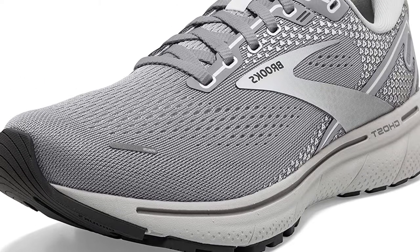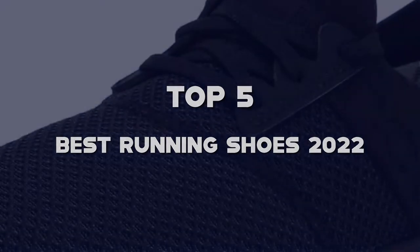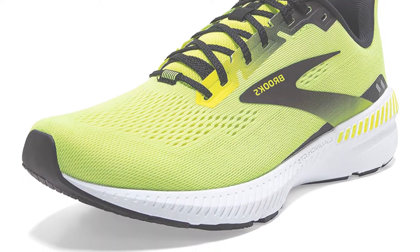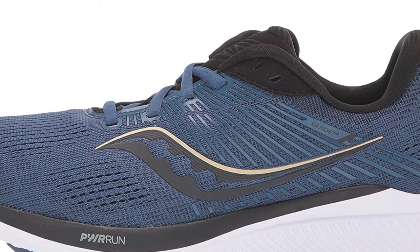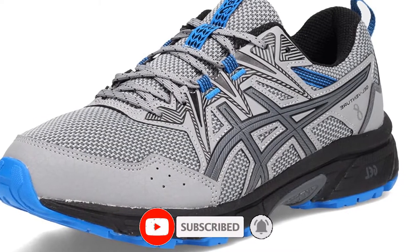What's up guys, today's video is on the top 5 best running shoes 2022 that are available on the market. I made this list based on my personal research. If you would like to see more details on these products and the updated prices, please check out the description below and be sure to subscribe to get more reviews. Let's get started with the video.